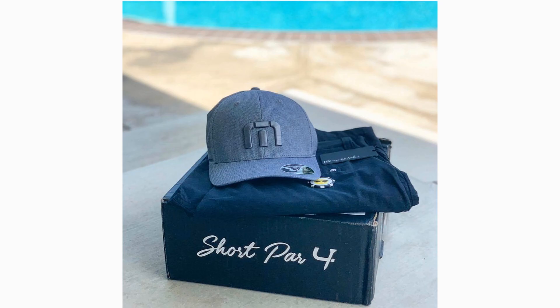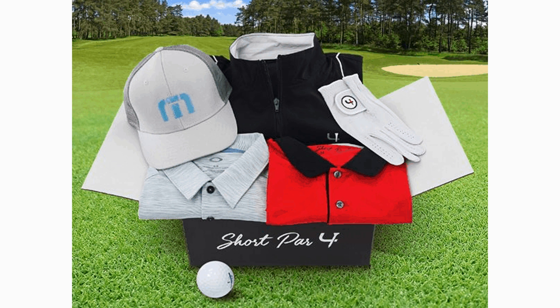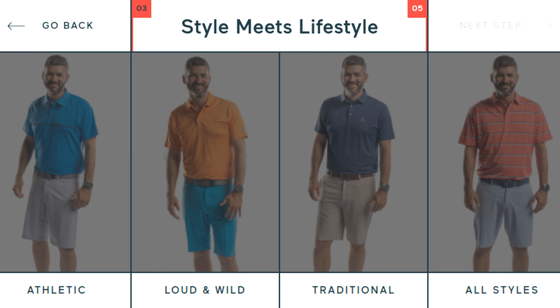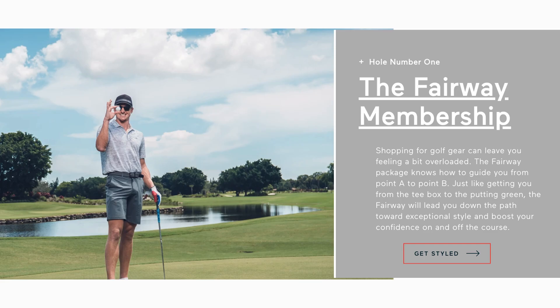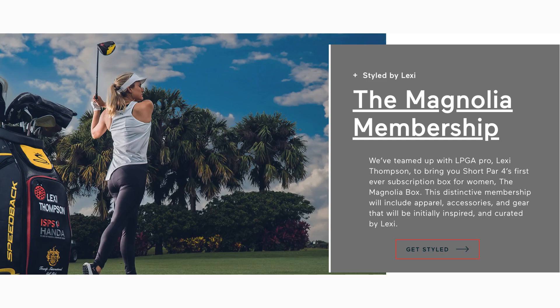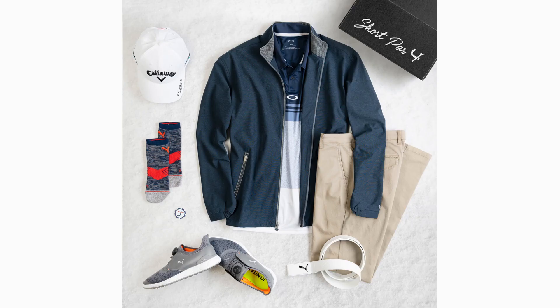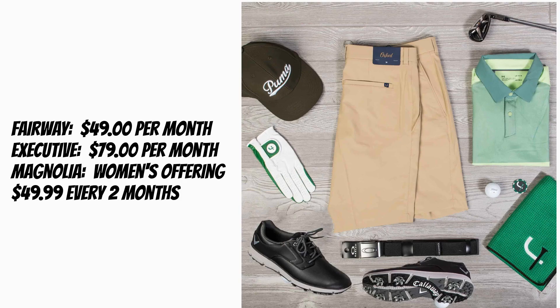If you have ever heard of companies like Trunk Club and Stitch Fix, then Short Par 4 is the golf version of the custom curated subscription box. Sign up is easy, and there are four styles to choose from: Loud and Wild, Traditional, Athletic, and All Styles. For men, the Fairway package is $49 per month and includes two to three premium items, while the Executive package is $79 per month and includes three to four premium items, VIP member support, and early access to member-only deals. The Magnolia package is Short Par 4's women's offering at $49.99 every two months. You pick your shoe, pants, glove, and shirt sizes, and will receive member discounts that save you plenty off normal retail prices.